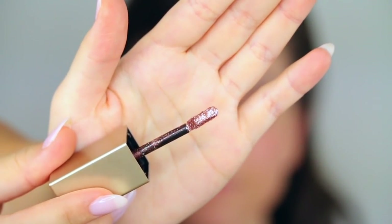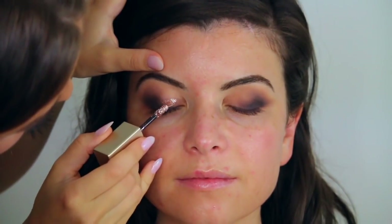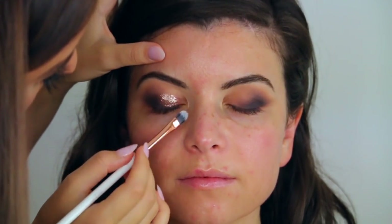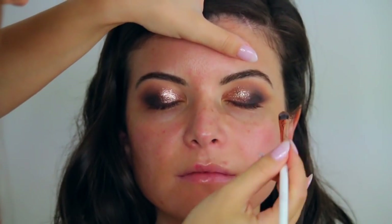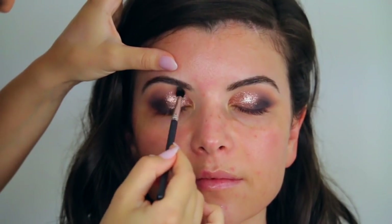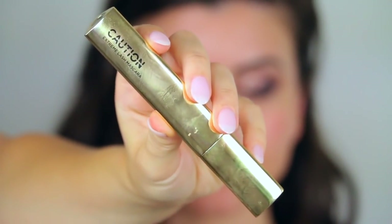Moving on, we're going metallic. I'm using the Stila Metals Eyeshadow — it's like a liquid eyeshadow, so crazy metallic and sparkly, it's so pretty. This is in the shade Bronzed Bell. I'm applying that all over the eyelid and pressing it in with a synthetic flat shader brush, really packing on this eyeshadow. Then I'm cleaning up fallout from underneath the eyes and coating the lashes with the Hourglass Caution Mascara.